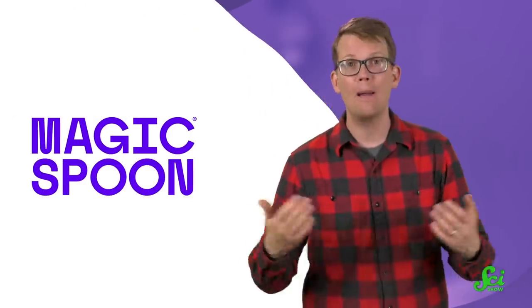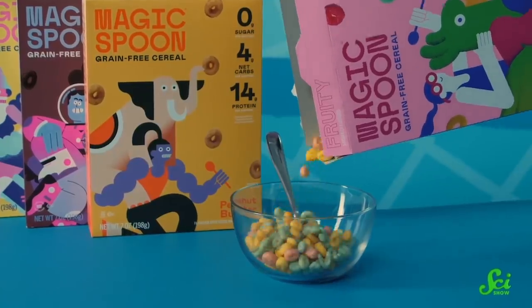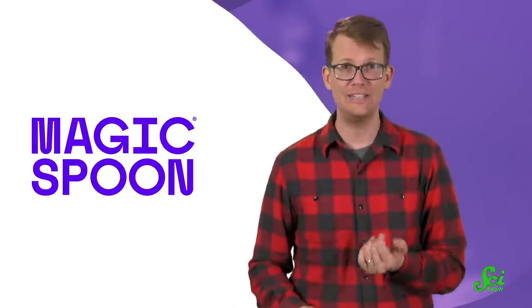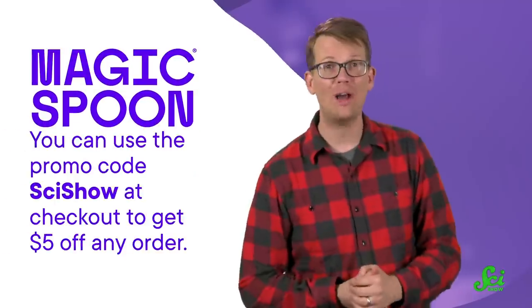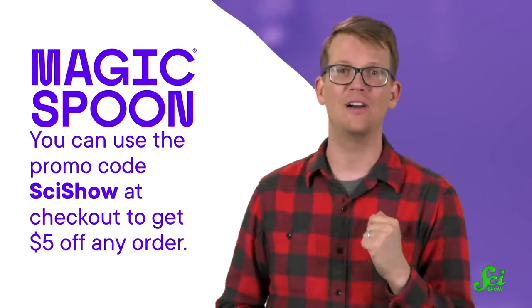And am I complaining? No. In that scenario, everyone wins. And speaking of boxes, if you loved grabbing a fun box of cereal for breakfast as a kid, you might love today's sponsor, Magic Spoon. They offer a bunch of flavors that can bring you right back to your childhood, like cocoa, fruity, frosted, and peanut butter. Plus, it's great for different dietary needs — Magic Spoon has zero grams of sugar, 14 grams of protein, and only four net grams of carbs in each serving. It's also only 140 calories. You can click the link below to grab a variety pack, or go to magicspoon.com/scishow and use the promo code scishow at checkout to get $5 off any order. Thanks so much for watching, and thanks to Magic Spoon for sponsoring this episode of SciShow.